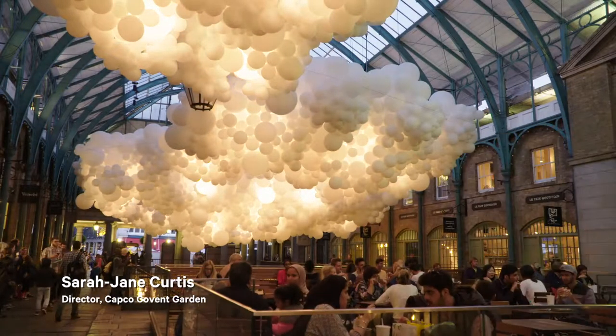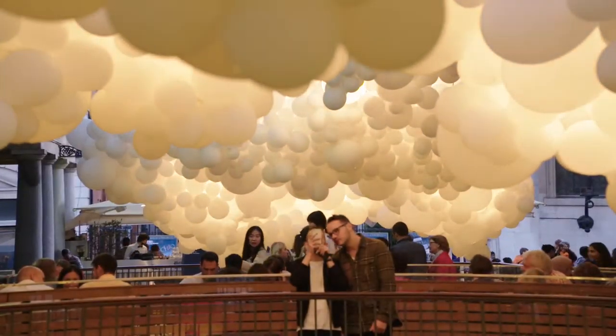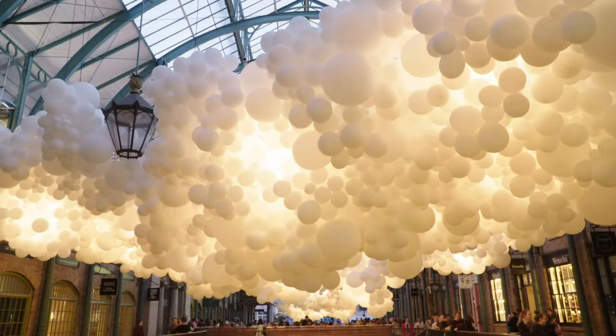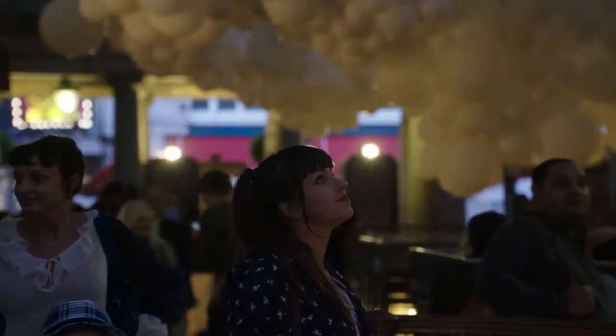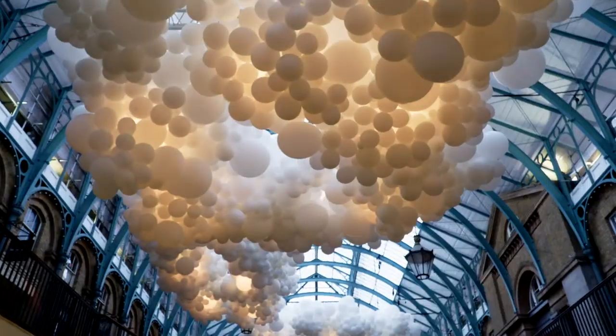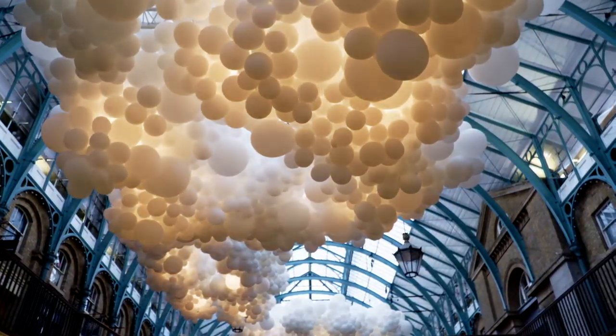I'm Sarah Denkertis, Director of Covent Garden for Capital and Counties. Every year we open up Covent Garden as an open-air gallery and we showcase works of art from up-and-coming, innovative designers — particularly those who can integrate their work with the buildings and the environment.